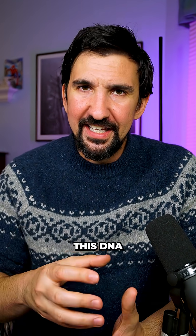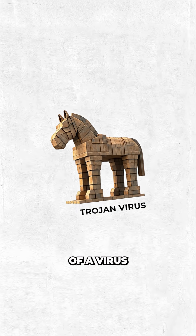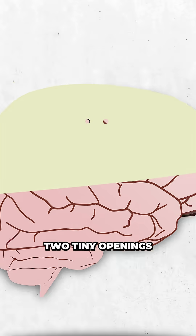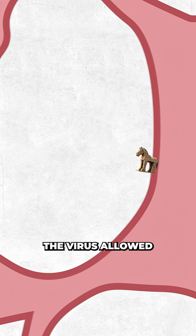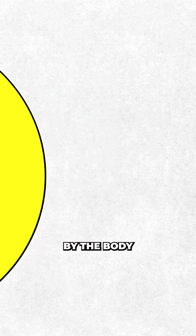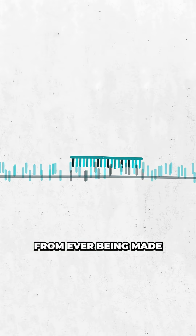But the question is, how do you get this DNA into every neuron in your brain? To do that, researchers removed the usually harmful contents of a virus and inserted in their place the therapeutic DNA. Then surgeons made two tiny openings in the skull to inject the viral solution into the part of the brain most affected by Huntington's. The virus allowed the DNA to enter into the cells, and it was read by the body, turning every neuron into a medicine factory, preventing the harmful proteins from ever being made.